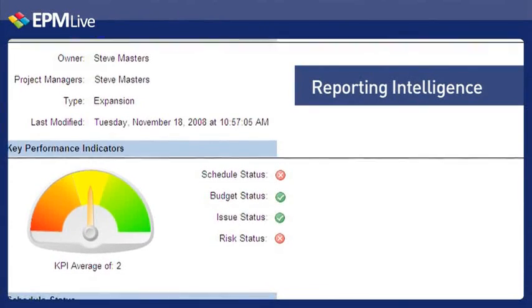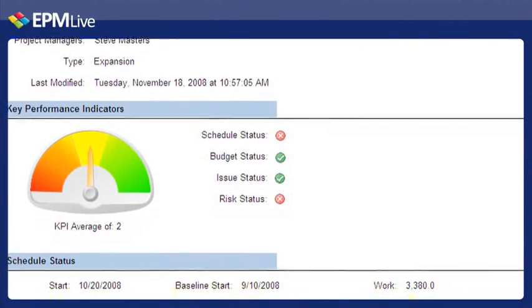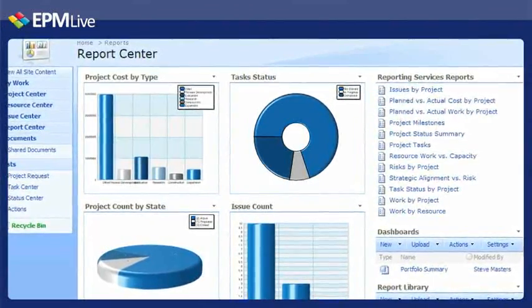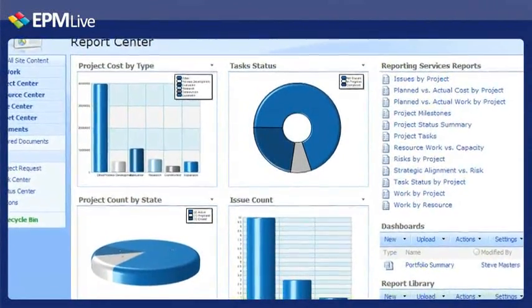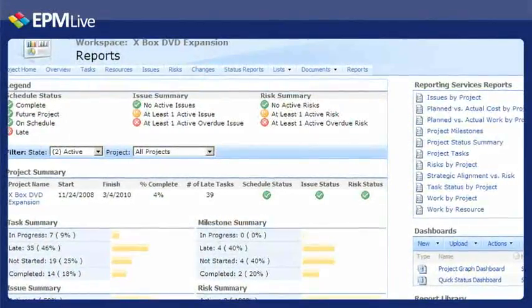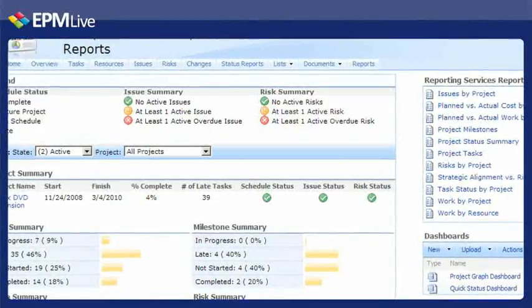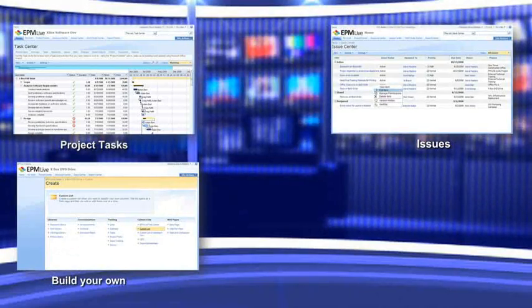EPM Live's Reporting Intelligence lets you visualize project status through real-time project dashboards, producing predefined project reports that enhance project credibility. Since EPM Live is built using the SharePoint platform, you can use familiar Microsoft applications for additional reporting capabilities. Now that we have determined which capabilities we want to leverage, let's take a look at some of EPM Live's Work Features.